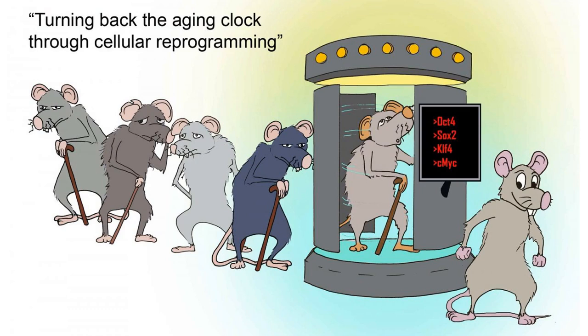This is a very early trial and the genetic changes that they used in mice would not be applicable to humans. But the safe use of Yamanaka factors to cause partial rejuvenation in multiple tissues in vivo is very exciting. I look forward to seeing more studies in this area.